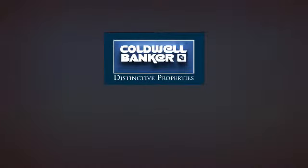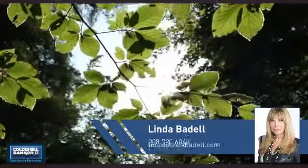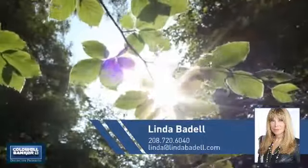Welcome. You'll find a place you'll feel right at home in. This video is brought to you by your real estate agent, Linda.